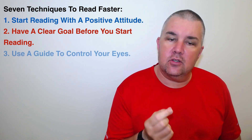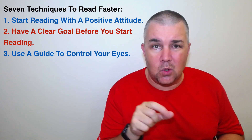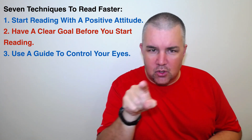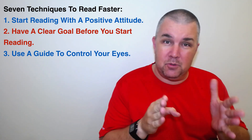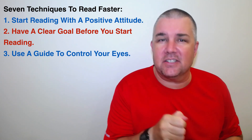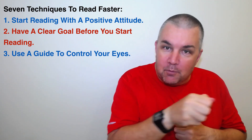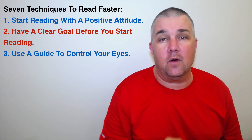Next, use a guide to control your eyes. By a guide I mean your finger, a ruler, or a pencil that you move along the line so your eyes know what to follow. This helps you read faster because you can slowly start moving your pencil faster, and it helps you stay focused instead of getting lost on the page, especially for a big paragraph. The thinner or more narrow the guide, the better — you don't want it getting in the way. Use something that helps you increase your speed and stay focused on that part of the page.